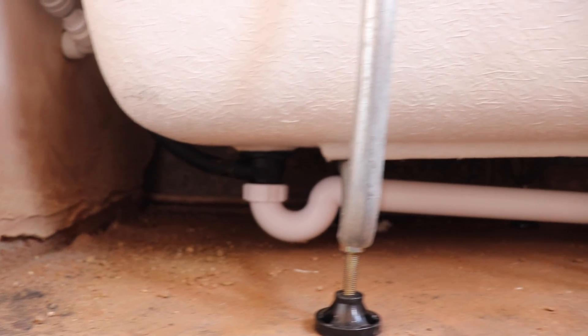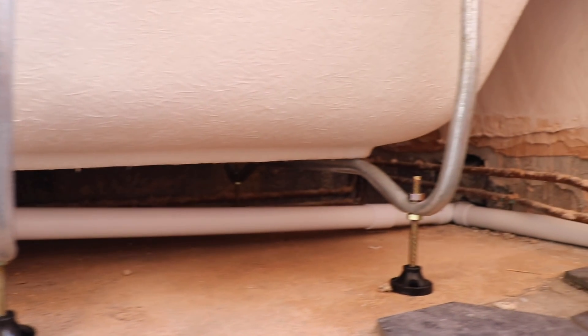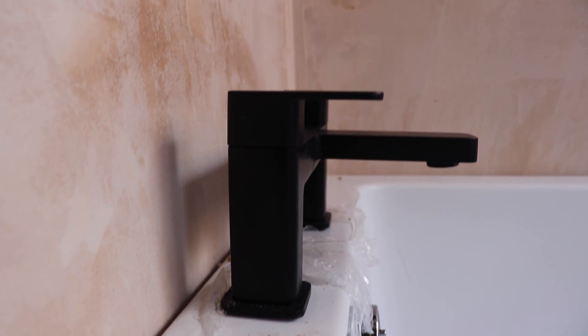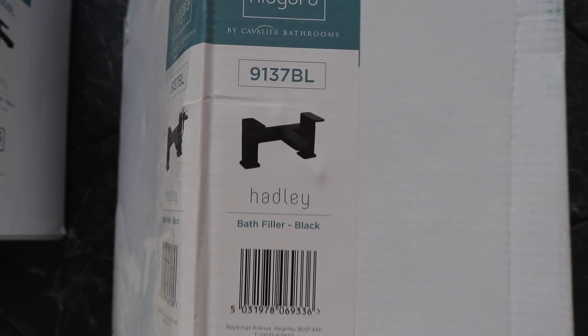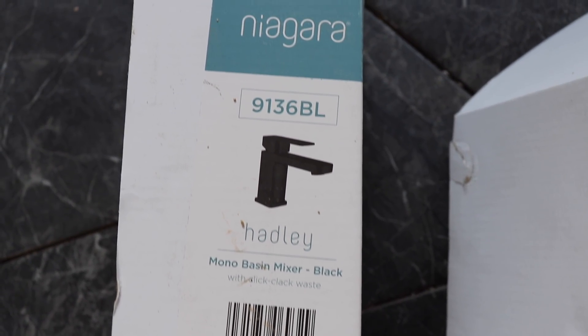I've installed the bath — as you can see, I've added in the waste. Spent a lot of time doing this with my dad the other day. We're a bit slow going, but it looks really great. I love the new black taps — obviously love the matte black. Here's the brand I bought with the matching sink taps to go with it.